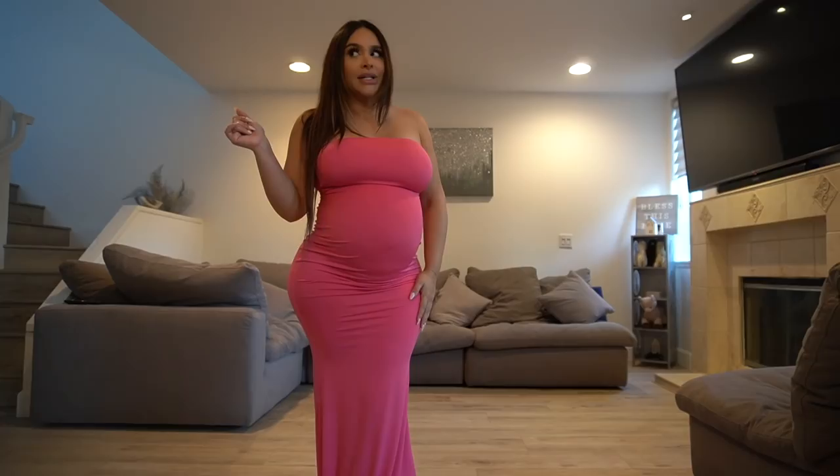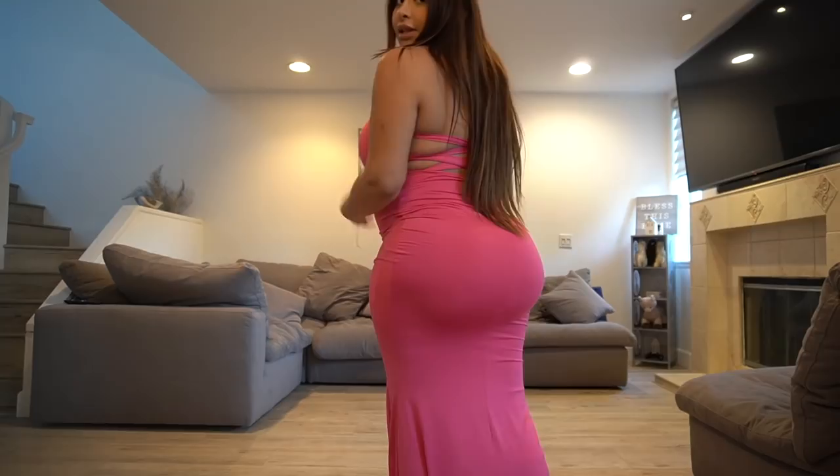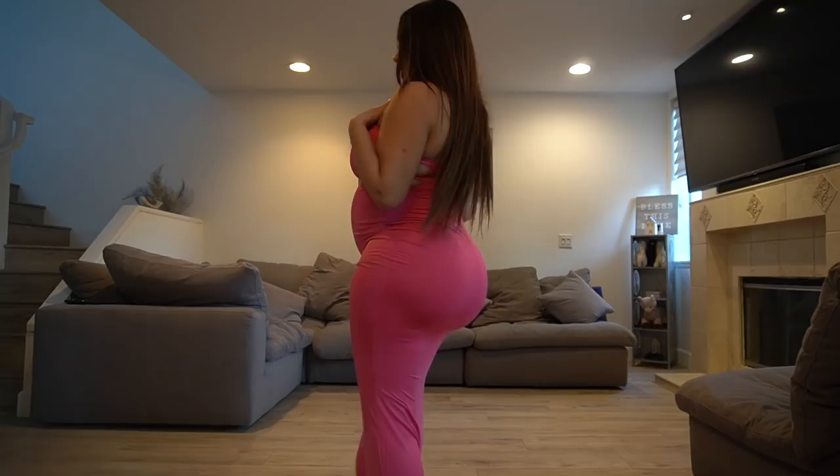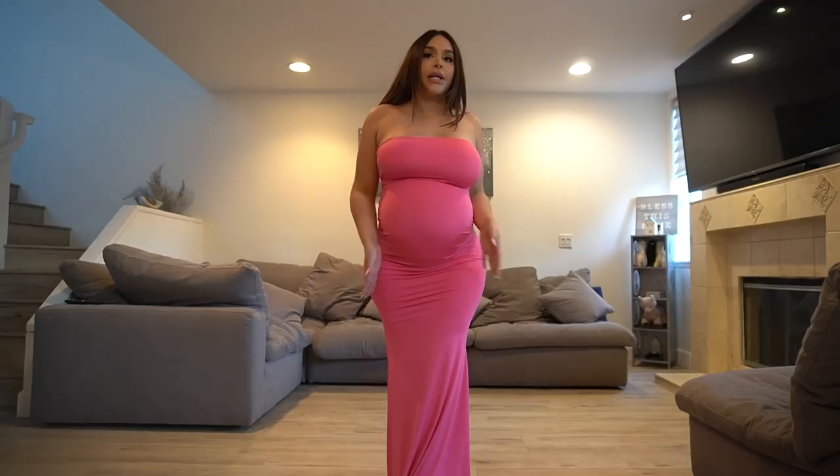On a babymoon all you can really do is eat, sleep, and enjoy the pool or beach. This is what it looks like from the back — the highlight is basically the back. It's a tube top gown that goes into a flowing mermaid-like open leg, so it's super cute.